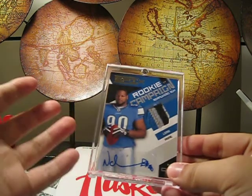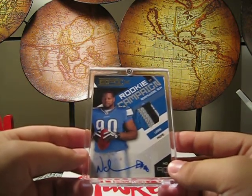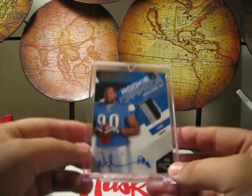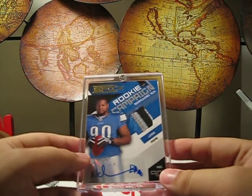So if you have a card shop and you have a Suh autograph in there, it's hard for me to say no. Anyways, I just want to thank all the other people who put their box breaks or whatever on YouTube — really cool seeing them, especially when you get your PCs like I do with Suh. Alright guys, catch you later. Peace!